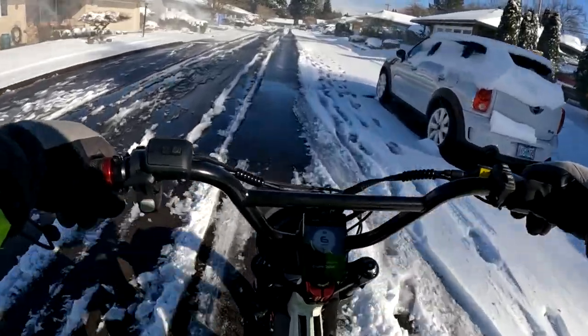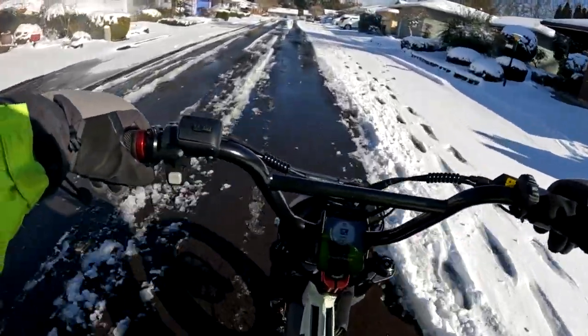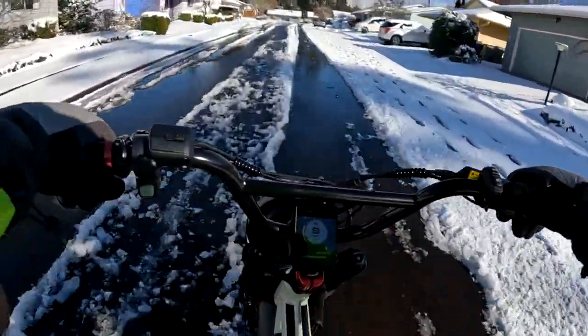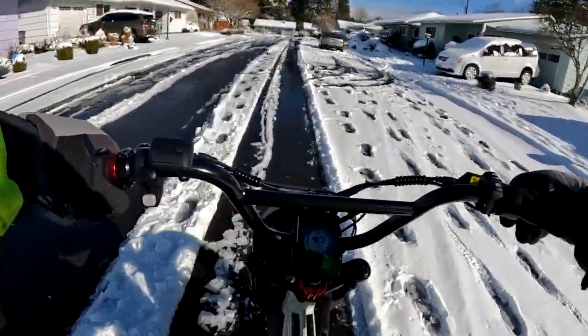You can see that snow there blowing off that roof right into my face. Thank you for that. I'm not wearing any glasses, so my eyes felt that one for sure.